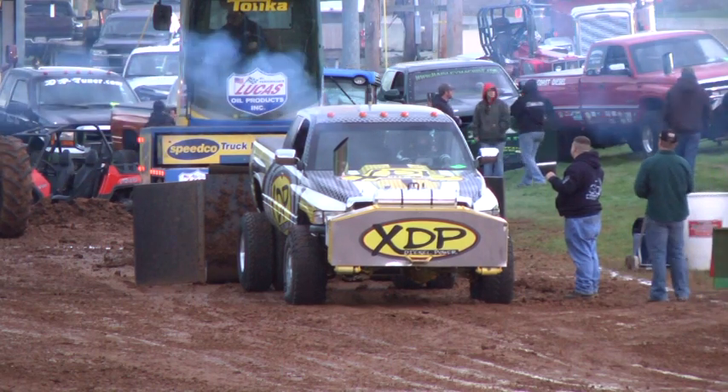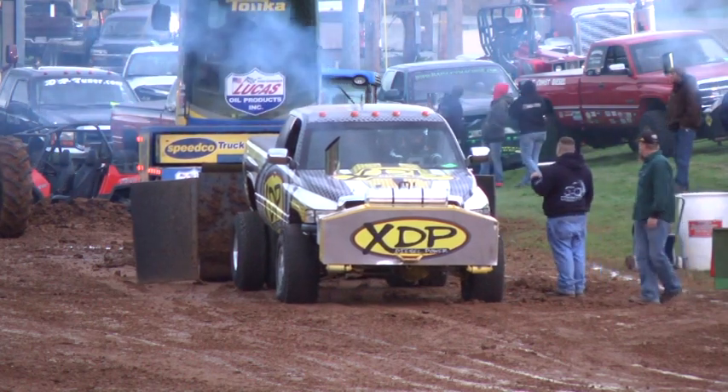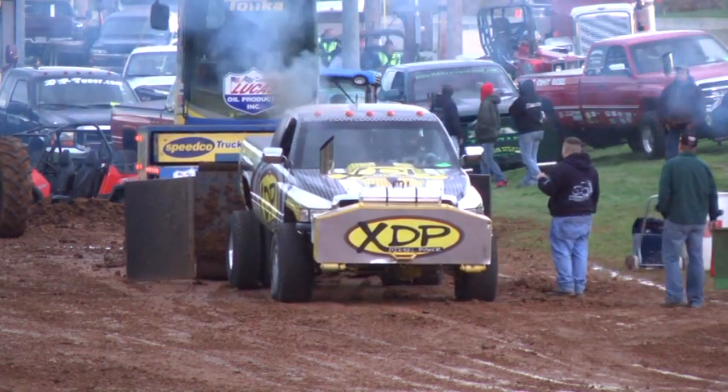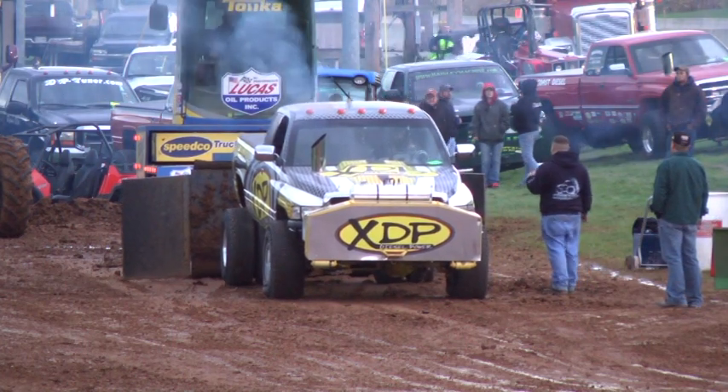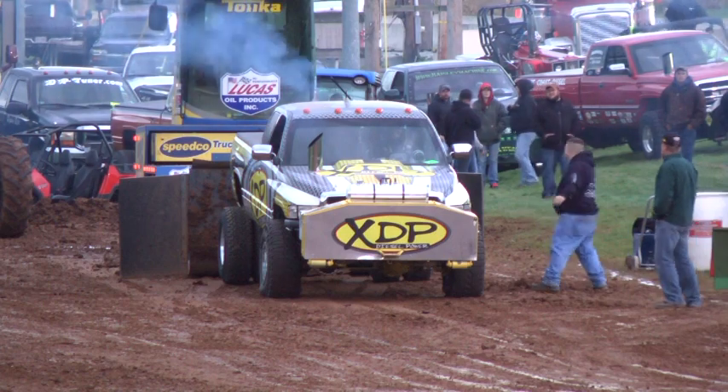Sit down, sit down there. How do you see? First. There's like two front left.